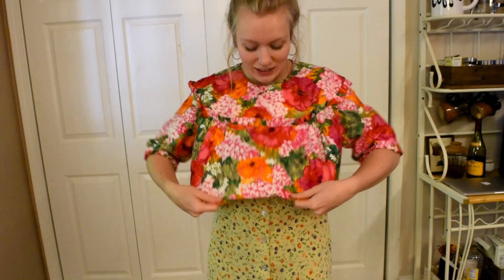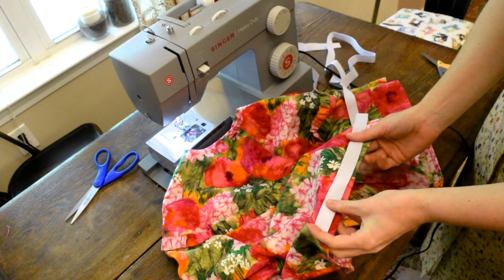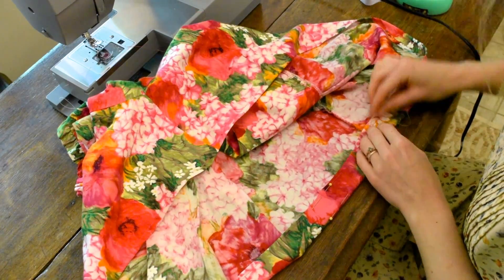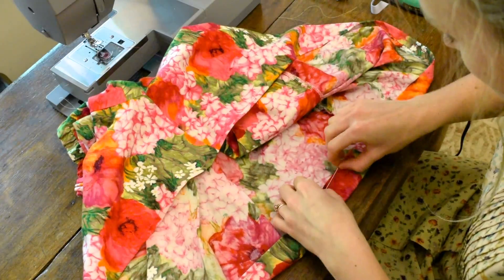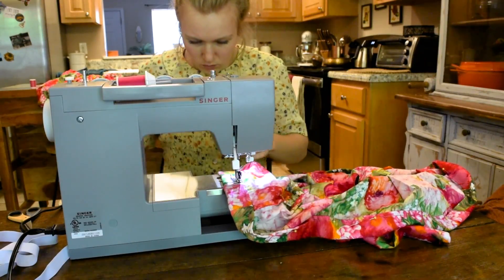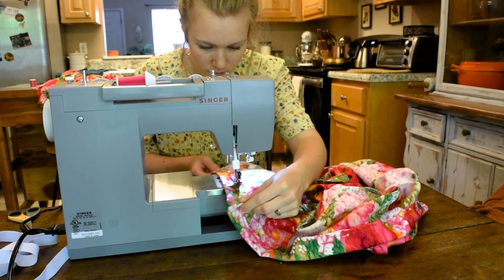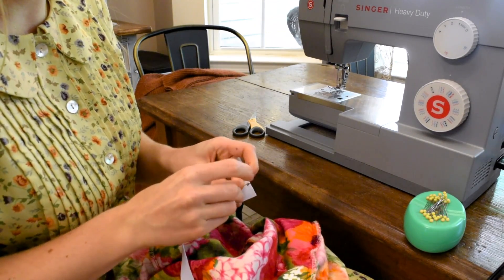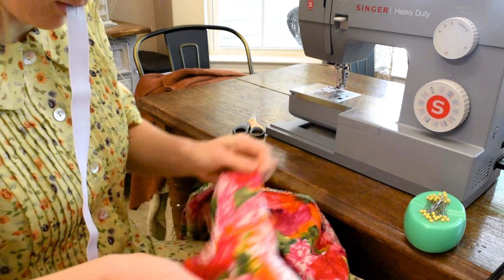Here is where the actual elastic casing comes into play. I'm laying the piece flat and measuring the elastic — about an inch — so I do about an inch and a quarter up from the hem for seam allowance. I'm pinning the whole shirt and then sewing down that whole edge, leaving a gap so I can put the elastic through with a safety pin. It's the easiest way to do this if you don't have any special tools.